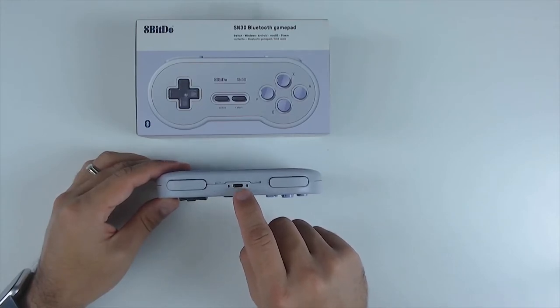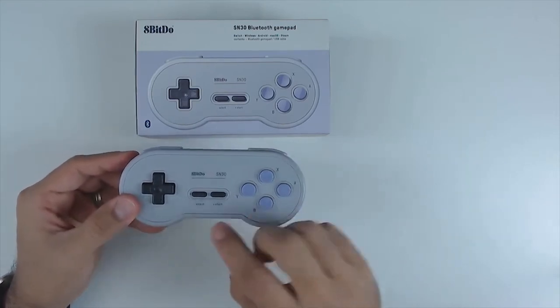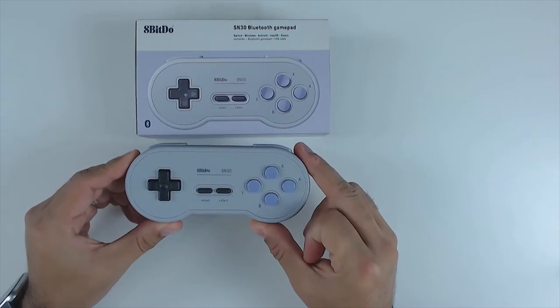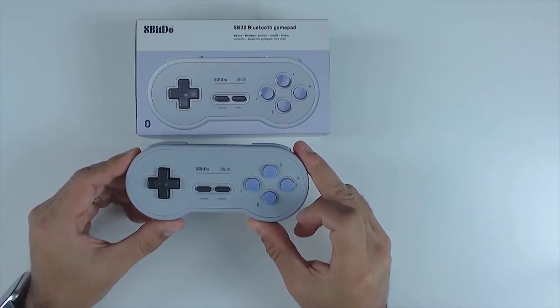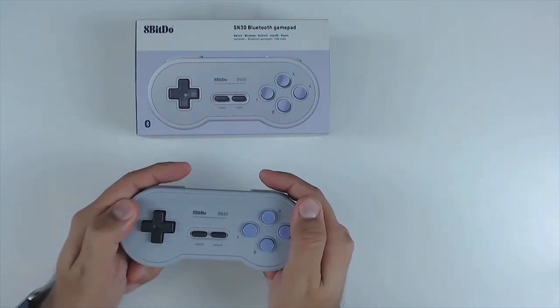I'd like to see them upgrade this to USB-C to match the Switch and 8Bitdo's newer controllers, which have mostly moved to USB-C. Other than that, it's a great controller — but keep in mind you can't play every Switch game with it since there are no thumbsticks. If you want those options, the SN30 Pro is available, though it doesn't quite deliver the same nostalgic feel.